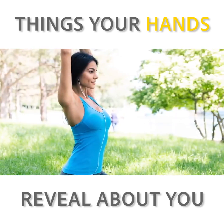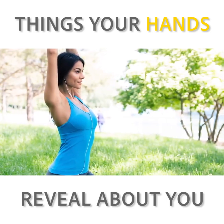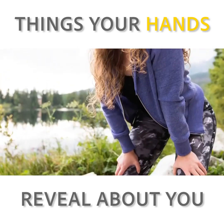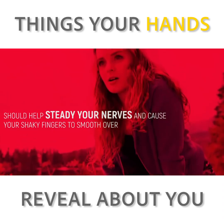Simple breathing techniques help as well, like taking a long, slow inhalation of air into your stomach for a count of four seconds, holding that breath for four seconds, and exhaling for four seconds. Repeating this at a steady tempo for even a couple of minutes should help steady your nerves and cause your shaky fingers to smooth over.